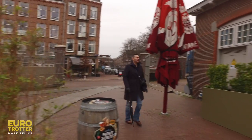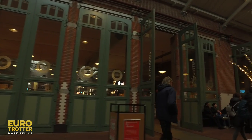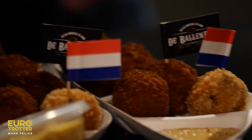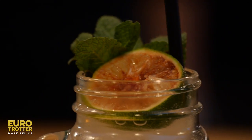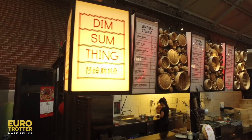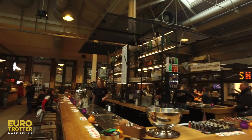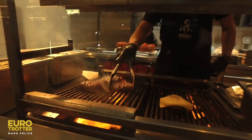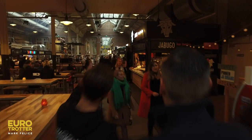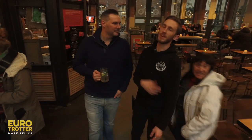The power of food bringing people together never ceases to amaze me — it is truly a universal language. After a morning of outdoor markets, it's time to take this inside at my favorite indoor food market, Food Holland. This place is the bomb.